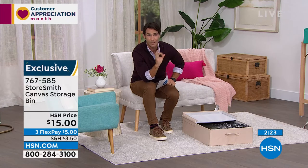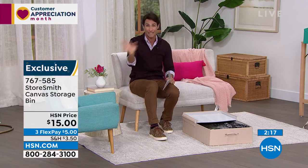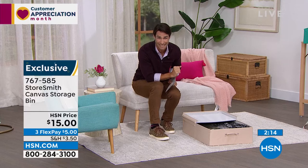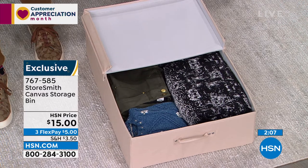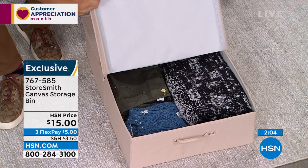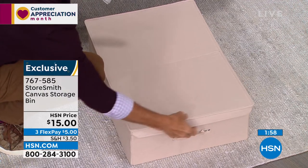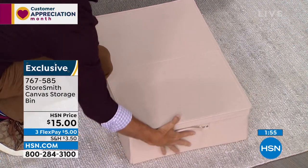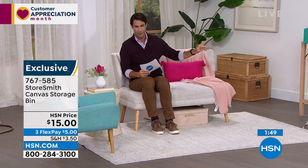The downside this hour: we are pretty limited on a lot of these items. They're moving very quickly — we have discounted a lot of these prices and people are finding them on HSN.com right now. We only have about a thousand left in each color. The gray is very popular. It closes up very easily and slides right back under whenever you need it. Fifteen dollars — three flexible payments of only five dollars.